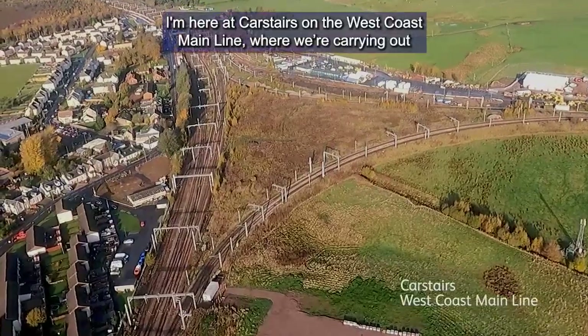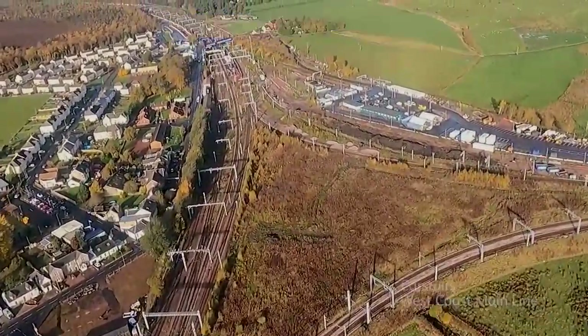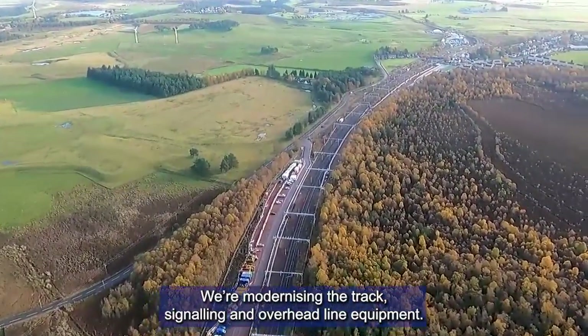Hello, I'm Jim McCleary, a programme manager on Scotland's Railway. I'm here at Carstairs on the West Coast Main Line, where we're carrying out a major renewal of this critical junction. We're modernising the track, signalling and overhead line equipment.